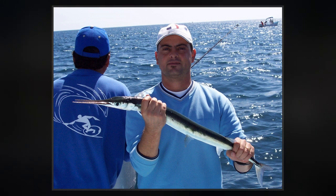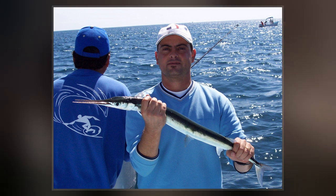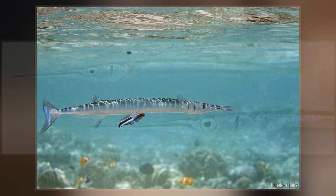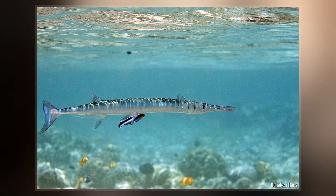Freshwater-confined genera include Belone, Potamorrhaphis, and Xenentodon. Needlefish closely resemble North American freshwater gars, being elongated and having long, narrow jaws filled with sharp teeth. Some species of needlefishes are referred to as gars or garfish, despite being only distantly related to the true gars.